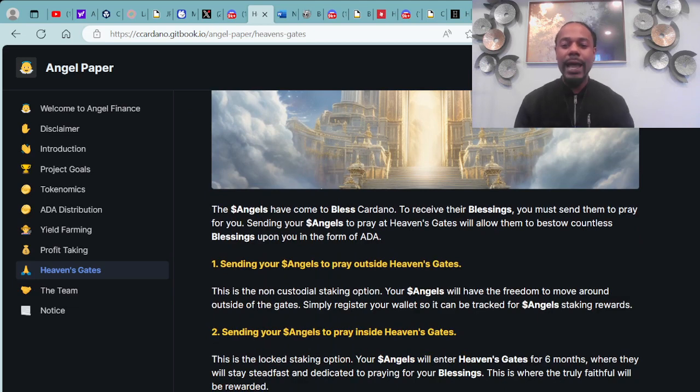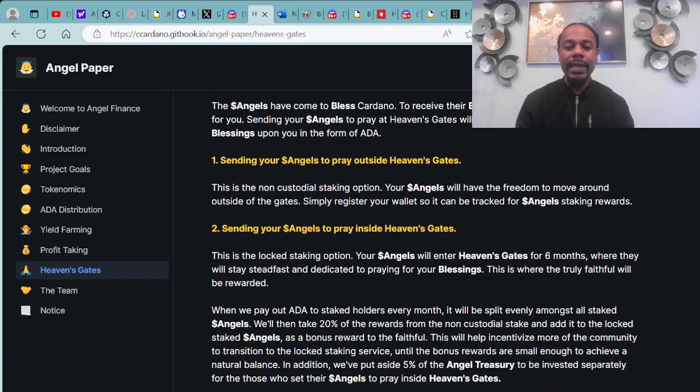The angels have come to bless Cardano. To receive their blessings, you must send them to pray for you. Number one — sending your angels to pray outside heaven's gates: this is the non-custodial staking option, where your angels have the freedom to move around. Simply register your wallet so it can be tracked for angel staking rewards. Number two — sending your angels to pray inside heaven's gates: this is the locked staking option. Your angels will enter heaven's gates for six months, staying dedicated to praying for your blessings — that is where the truly faithful will be rewarded.